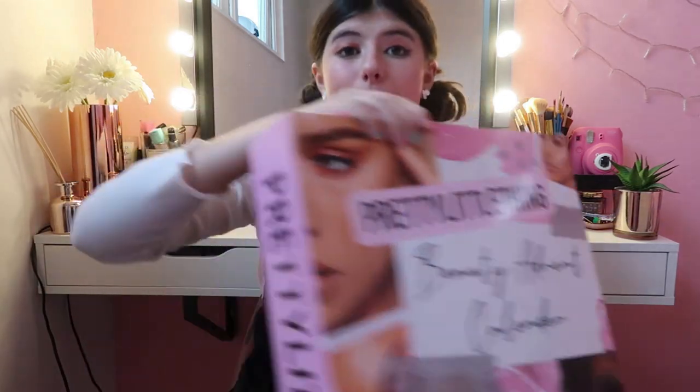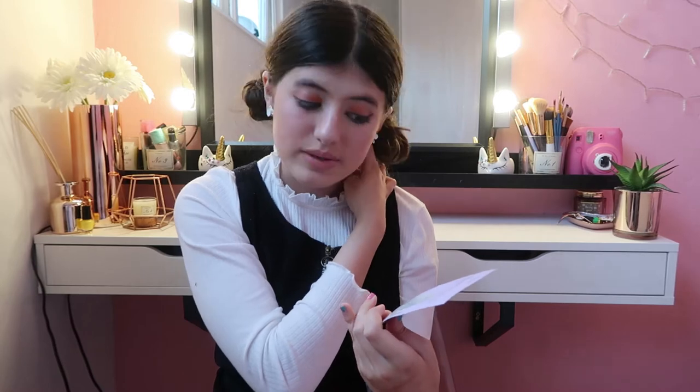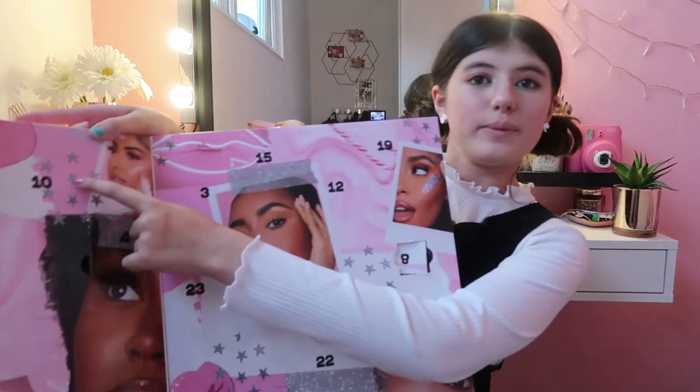It's a lip mask! Basically whenever you get dry or chapped lips — which I get a lot near winter and autumn — you put this on your lips right here, which basically moisturizes them and makes you feel way more hydrated and absolutely amazing. Day Number Ten is right up here!